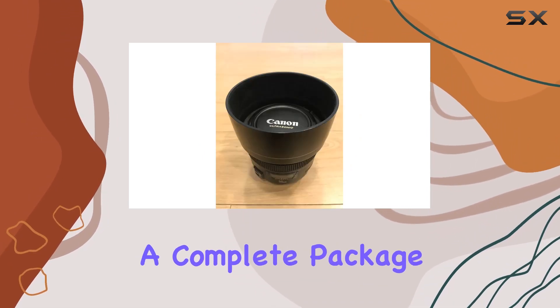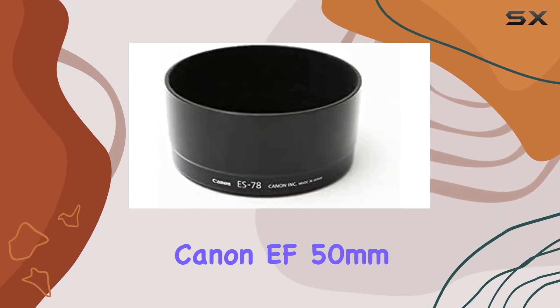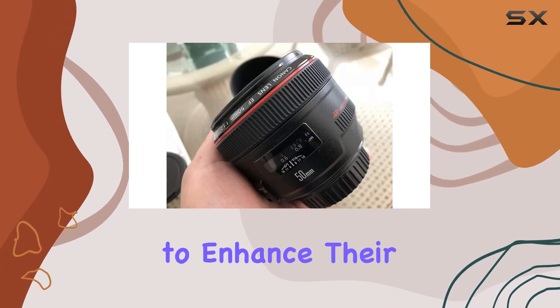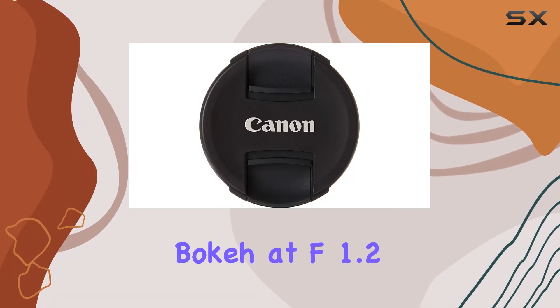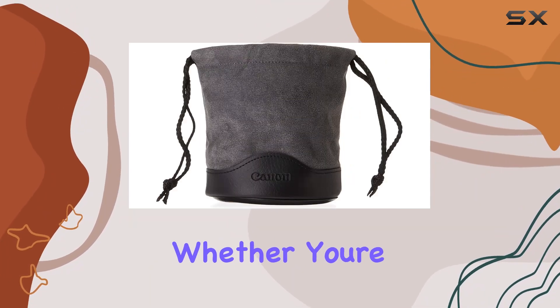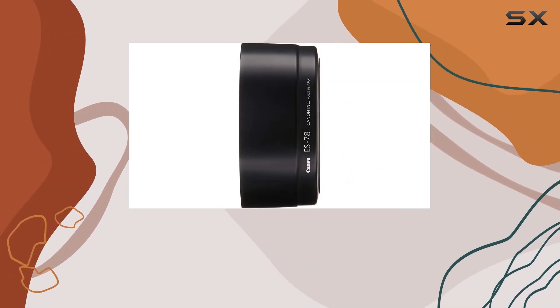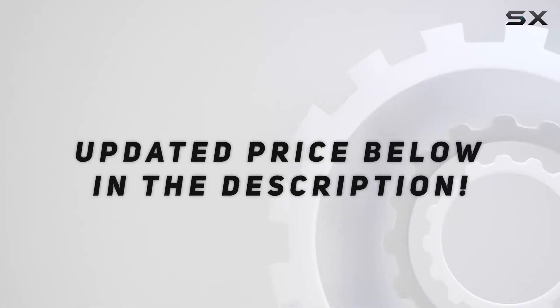It's a complete package for any photography enthusiast. In conclusion, the Canon EF 50mm F1.2L USM lens is a fantastic investment for those looking to enhance their creative vision. Its build quality, coupled with the beautiful bokeh at F1.2, makes it a favorite among professionals. Whether you're a seasoned photographer or just starting, this lens deserves a spot in your camera bag. Check out the video description for an updated price.